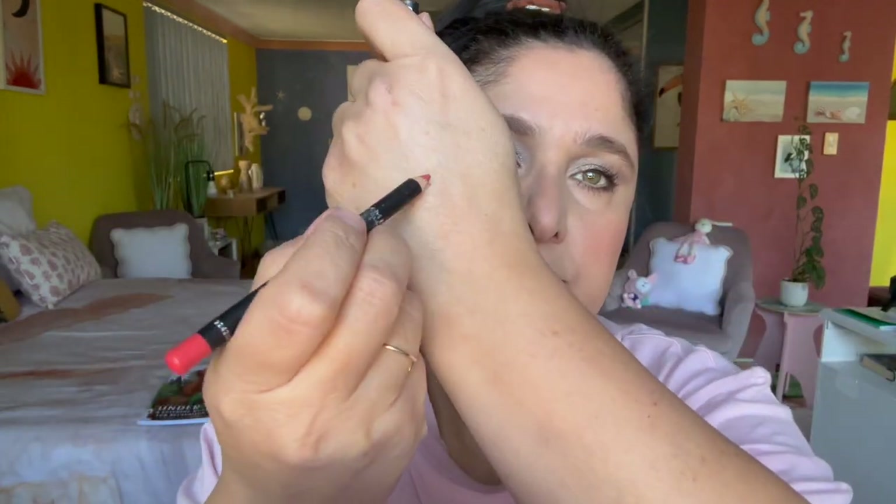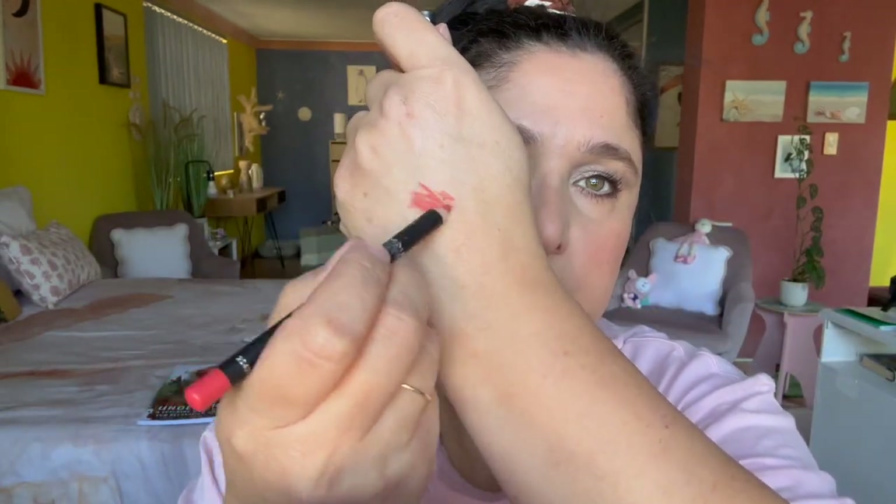Now it's time for lips. I'm using the Rimmel Lasting Finish lip liner crayon in the shade Peach Me — a gorgeous peach shade. I'm just going to outline the lips, over-drawing the top lip but not the bottom, then filling in the lips with the lip liner.